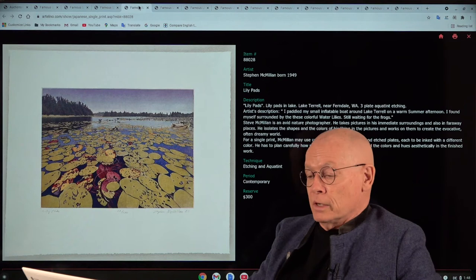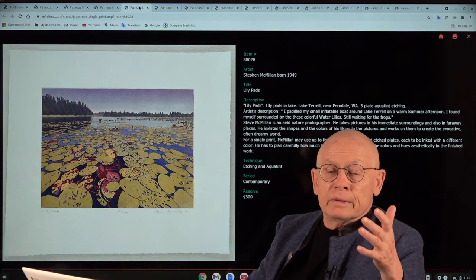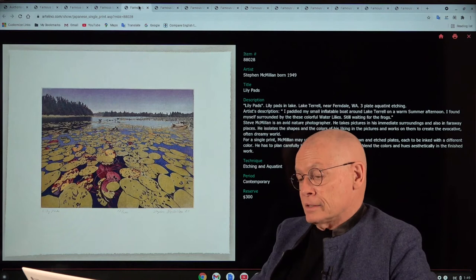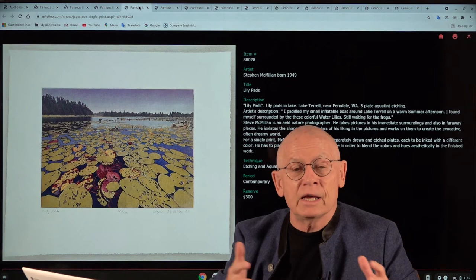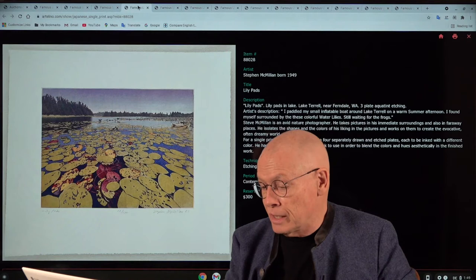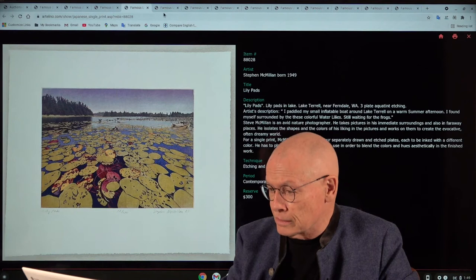Next is Stephen McMill — a wonderful guy and passionate hiker from the state of Washington, and a passionate printmaker. He works with etchings, especially aquatint technique. You may think this is a photograph — it's not, it's all handmade, though based on photographs Steve takes during his hikes. This work is called 'Lily Pads,' from a hike around Lake Terrell, in the state of Washington.